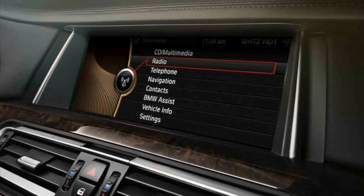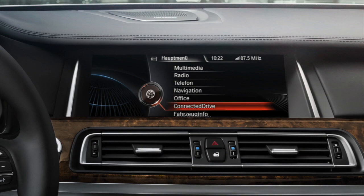The iDrive system has also been updated. This update includes a faster processor and a dedicated graphics card, allowing the screen to render much faster, giving you the information when you need it.